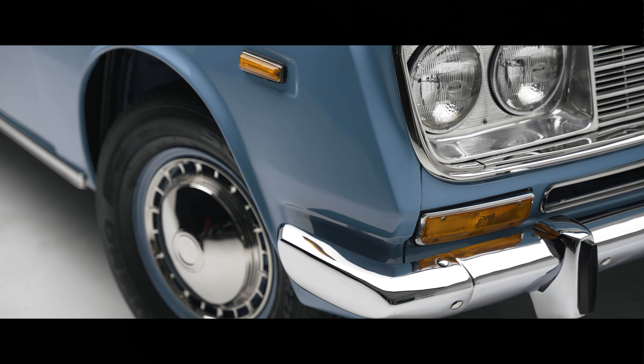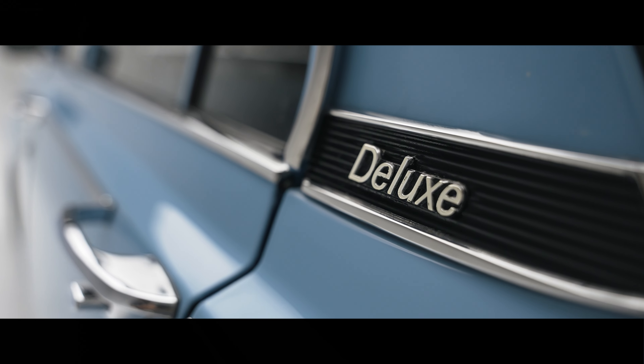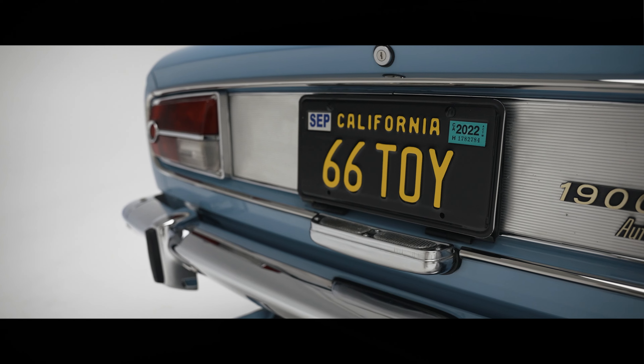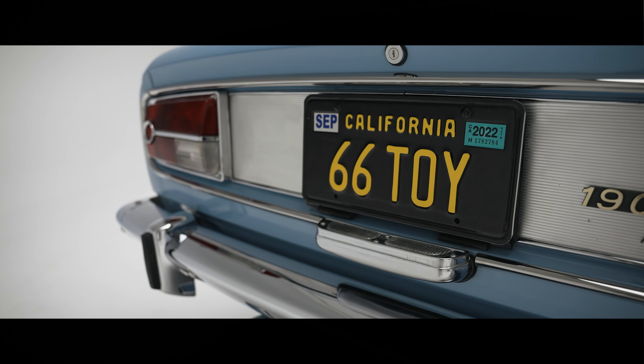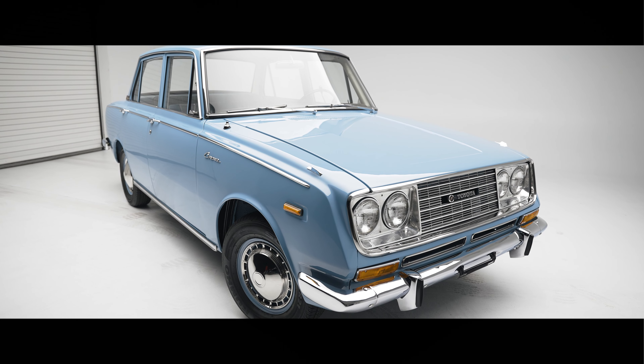I grew up in Manila and we used to have one like this — it was our family car. I was trying to clean it every weekend; it would take me the whole day. Finally, my dad decided to give it to me during my high school and college days. I have very fond memories of the car, and after graduation I converted it into a taxi and came here to the United States.